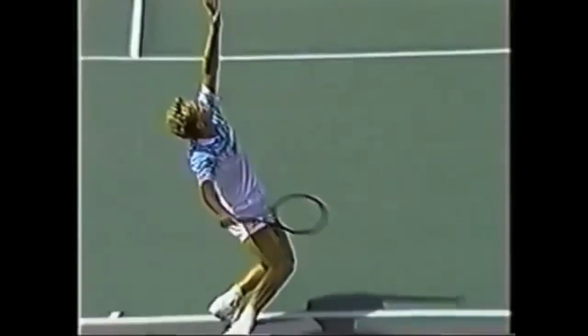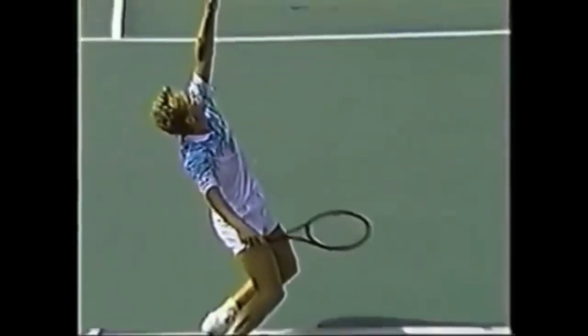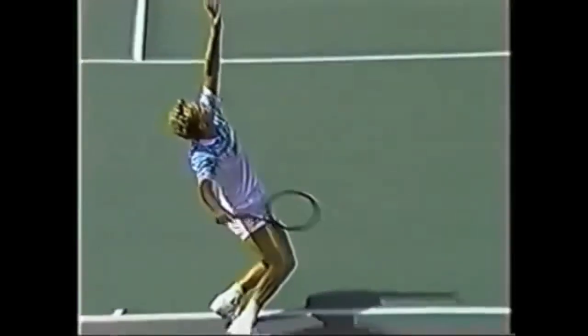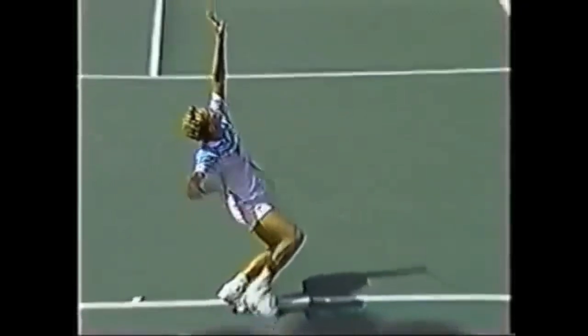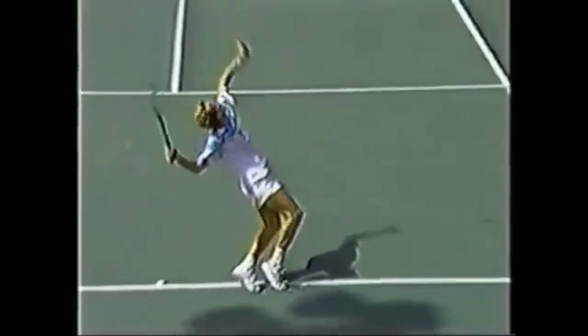Stefan especially — look how long he's delaying. Notice how much body action has happened, yet how little the racket has actually moved to get into a hitting position. We've seen movement from the tilt, the body, the legs bending — look how long he delays the racket. Now he's getting into the elbow-up position, the racket drop, and his legs are on his tippy toes, really getting ready to pop up.